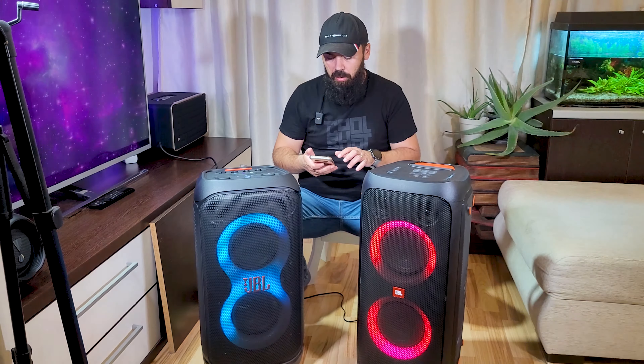At around 20 or even 15 hertz. So first will be the JBL Party Box 310 at the maximum level of sound.